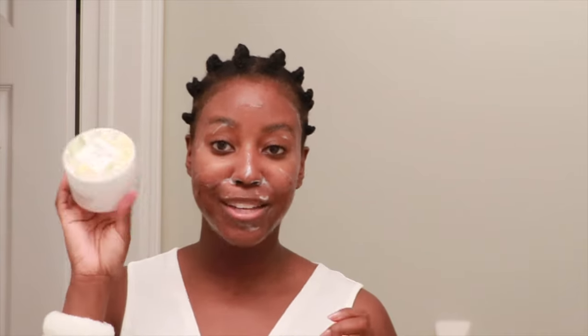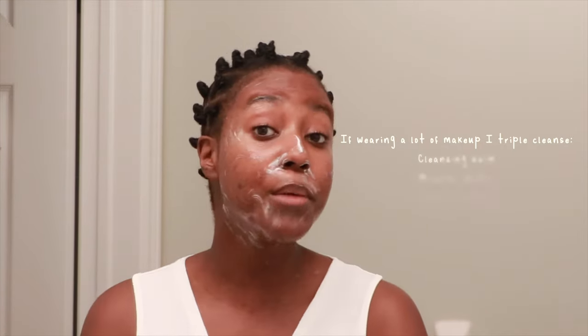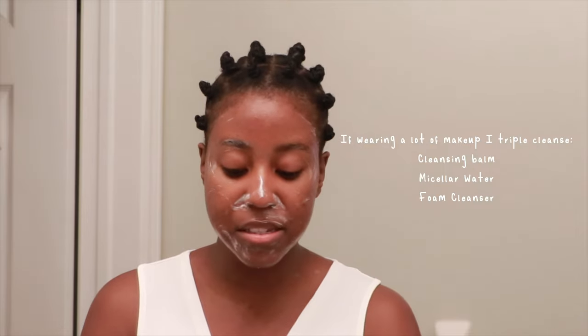I also double cleanse, but only when I'm wearing a lot of makeup or have applied many layers of sunscreen — not every single night. For my double cleanse I use the All Clean Balm from Heimish — a really simple cleansing balm with no fragrance. If I'm wearing makeup, I actually do a triple cleanse: first an oil cleanser, then micellar water, then my foaming cleanser. I take my time to make sure my pores are thoroughly clean, but I'm not rigorously scrubbing — I let the cleanser do what it needs to do.